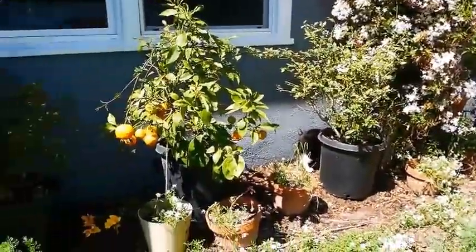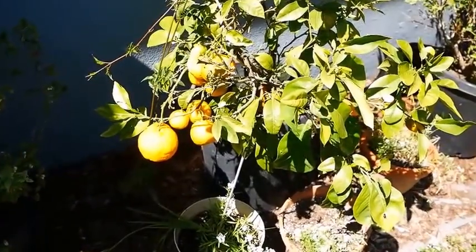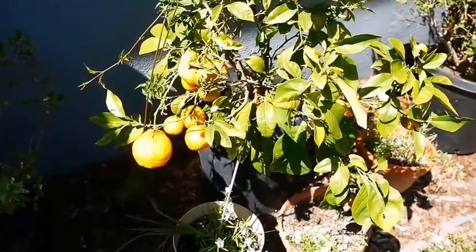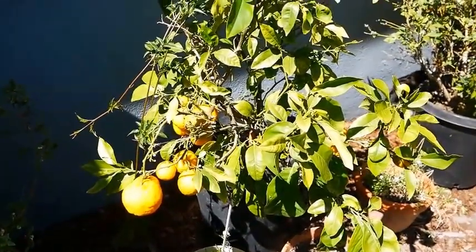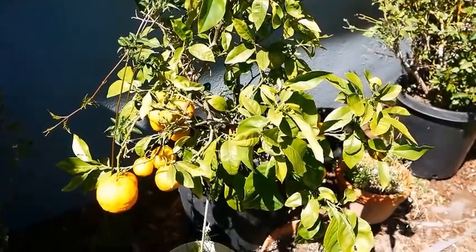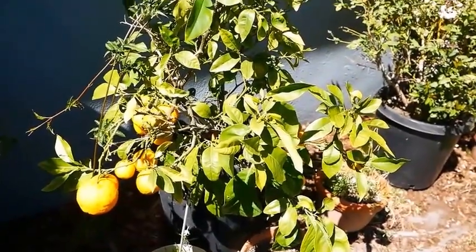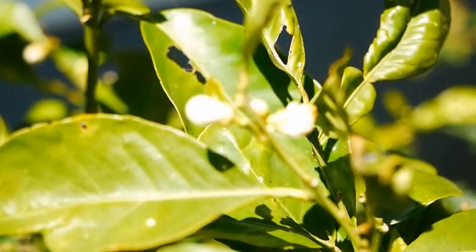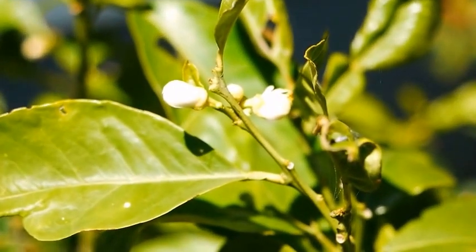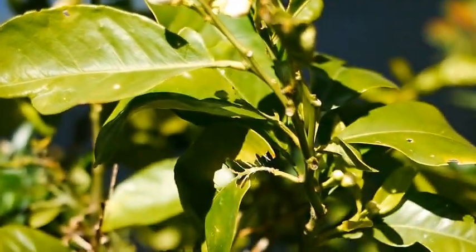My orange trees are still going along. I haven't really eaten any oranges off of here because they're just too tart. I have a few different varieties. I was told there are things I can do to make the oranges taste better. Right now I think I'm keeping them just because I love the smell of the orange blossoms when they bloom — and as you can see right here, the orange blossoms are incredible.